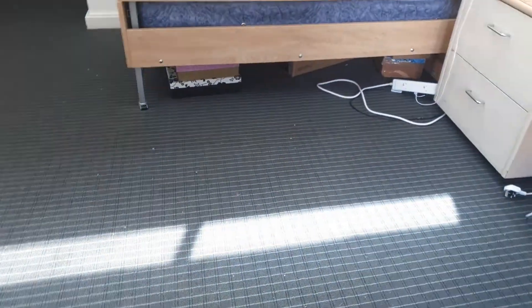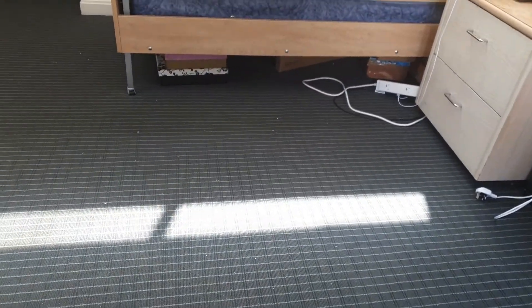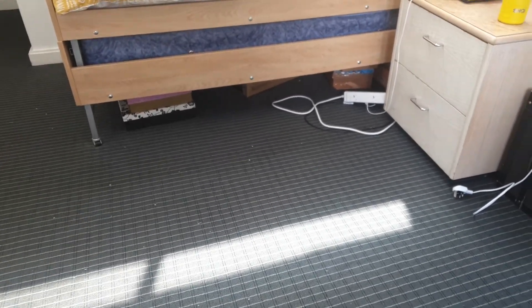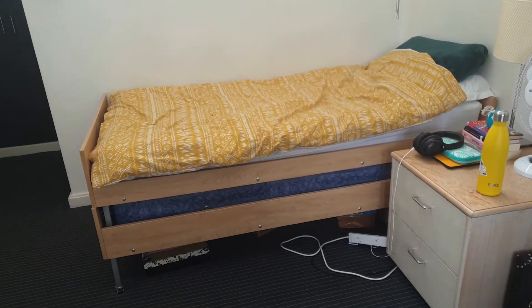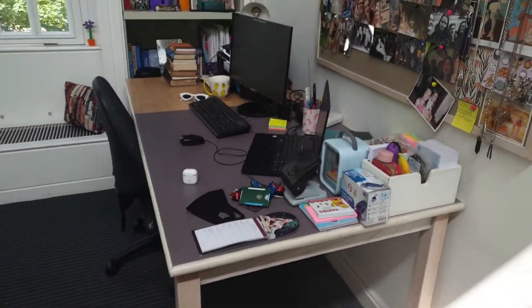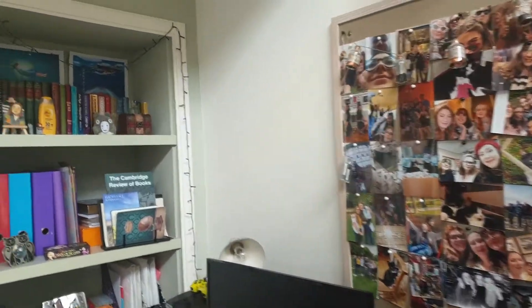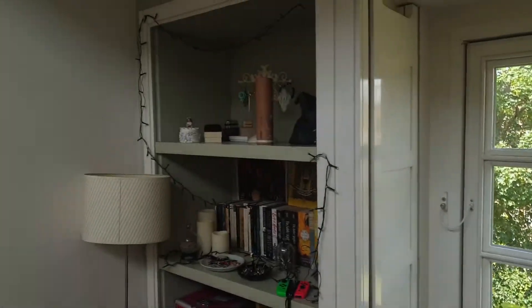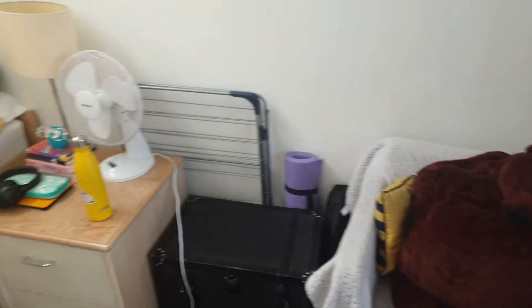And then under the bed I just have spare bedding, spare towels, boxes with things in or with no things in that I can put mostly this kind of stuff in. And yeah, that is basically it. I'll just do another slow walk around of the room. Oh, I also have some bags down there. This has been my room this year.